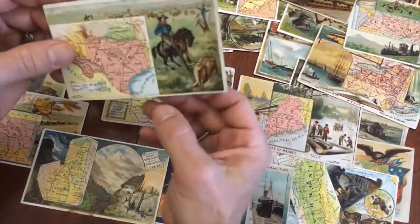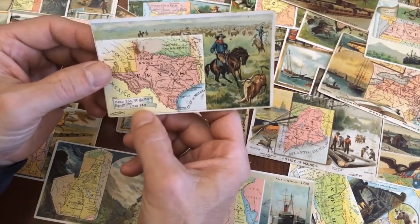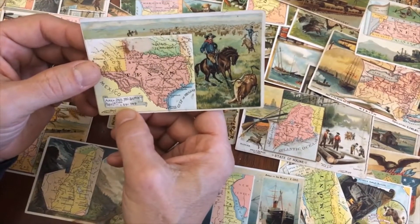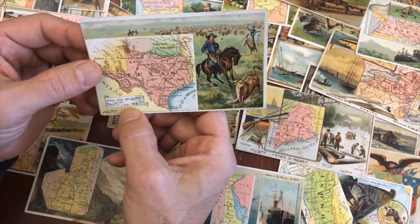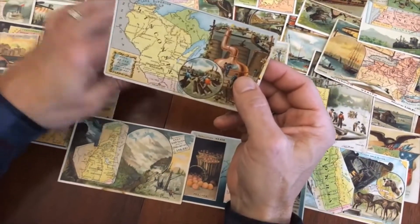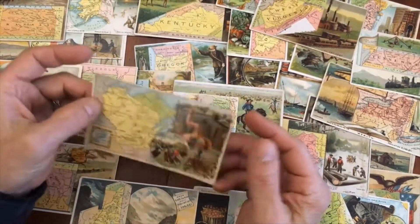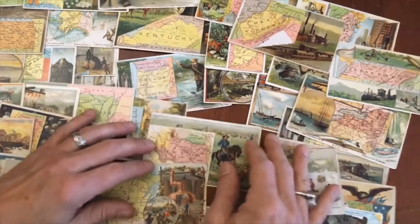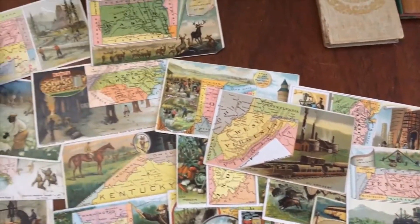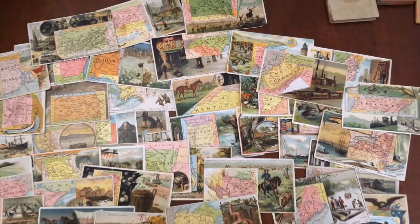Here we are — Texas and the cattle of course. These are 1880s cards. The population is almost 1.6 million people at this date — that's a lot for Texas then. Here's Wisconsin with a population of 1.3 million. My goodness. And there you have now seen each card one at a time. This lot is available online now from me, Brian DeMambro.